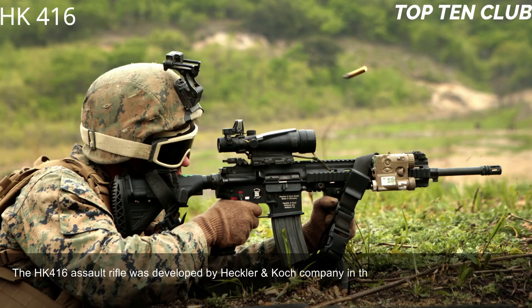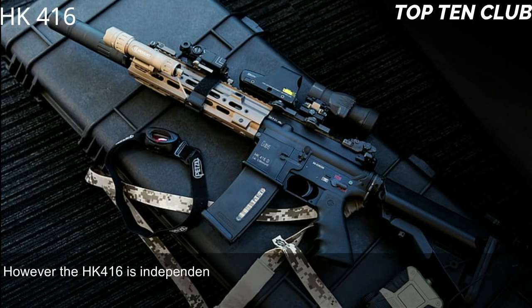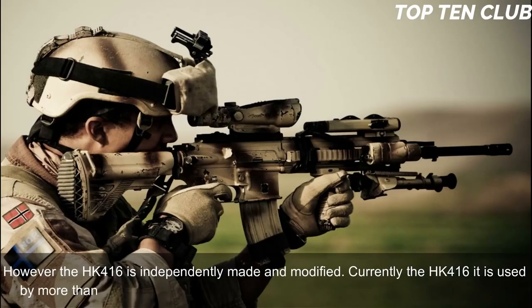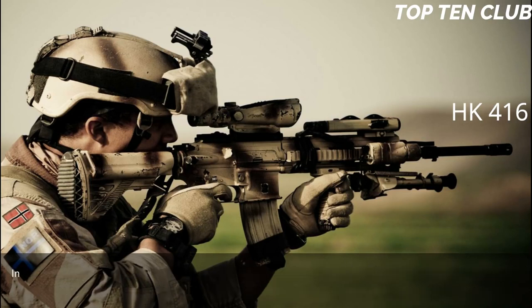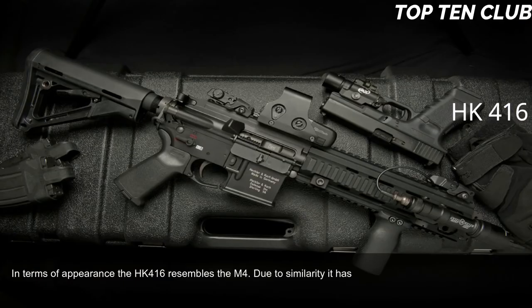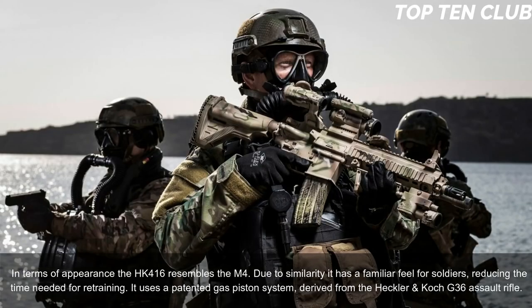Number 9: Heckler & Koch HK 416. The HK 416 was developed by Heckler & Koch in the 1990s to meet the US Army Delta Force requirement. It is an improved version of the M4 carbine that is widely used by the US military; however, the HK 416 is independently made and modified. Currently it is used by more than 20 countries, mainly by special forces and law enforcement agencies. In terms of appearance, the HK 416 resembles the M4, giving soldiers a familiar feel and reducing retraining time.